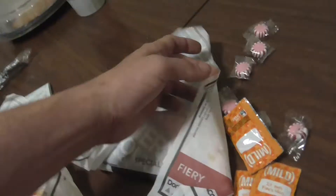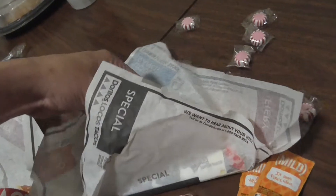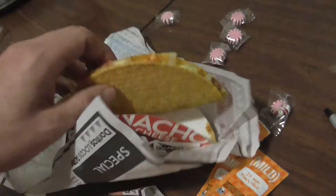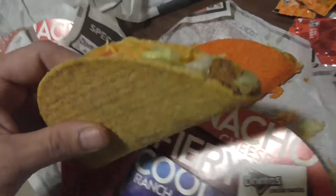Nacho cheese. Let's check the cool ranch — we love cool ranch. I usually use Doritos in my taco salad. Kind of looks like a cool ranch chip, even feels like one — feels like a cool ranch chip. Let's taste it and see what it tastes like.